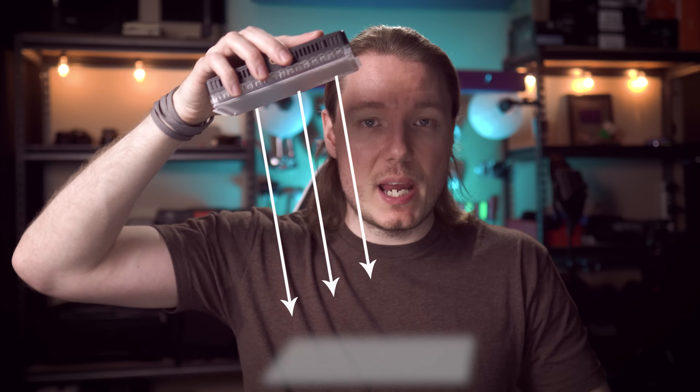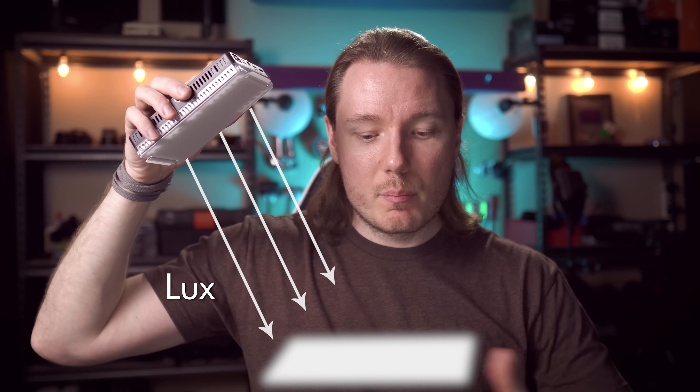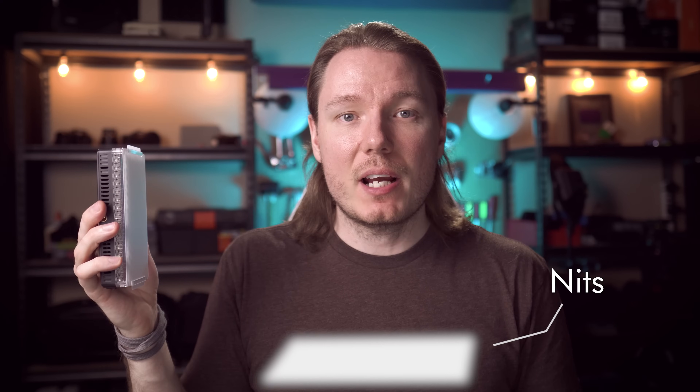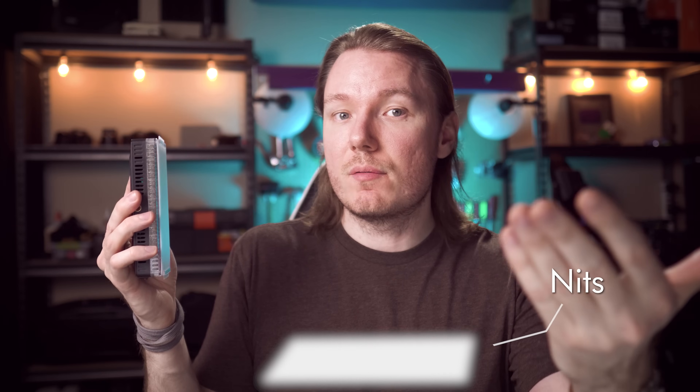Luminance isn't restricted to just screens — anything that is illuminated can also have a luminance value. For example, if I take this LED panel and shine it at my desk, it will illuminate a portion of my desk and we measure that illumination in lux. But when I examine that illuminated section on my desk, the brightness of its reflection is its luminance, and we measure that in nits, or candela per square meter. This can keep going back and forth: that reflection might then illuminate my face, and that illumination will be measured in lux — but my face's brightness as perceived by you will be my luminance, measured in nits. If you were to look up at a cloudy, overcast sky at midday, the brightness of that sky might measure 2,000 nits. But if you were to use that same overcast sky to illuminate a subject you wanted to photograph, it might have an equivalent illuminating power of 1,000 to 2,000 lux on your subject, depending on the clouds.